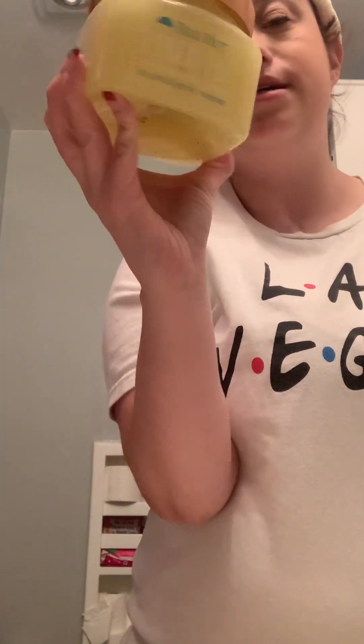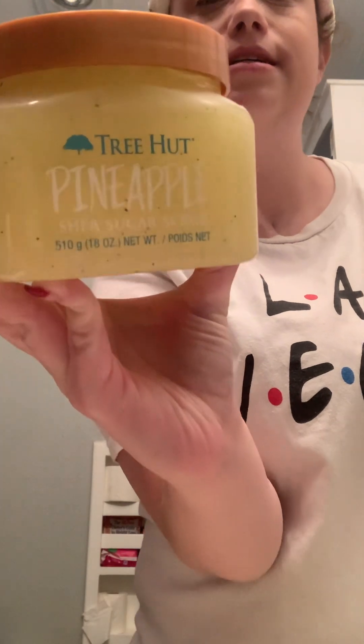I'm going to do a scrub tonight since it's been over a week. I haven't done it for a while. And this is my Tree Hut pineapple shea butter scrub. I like this one so I'm going to try this one.